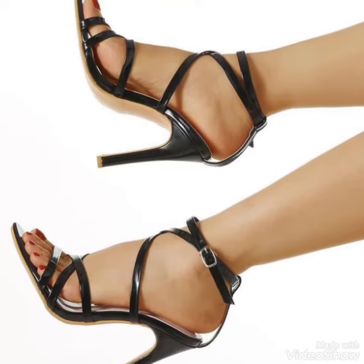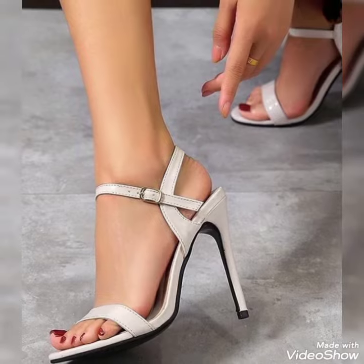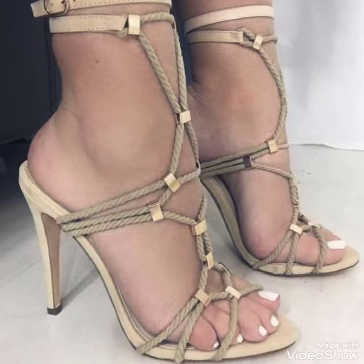Hello friends, welcome back to my YouTube channel Trendy Fashion. Today my video is about more stunning and very elegant designs of strappy heels.